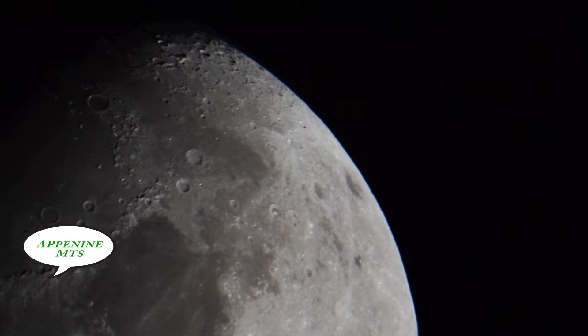In addition to these craters, there are great mountain ranges such as the Apennines, and this was a particular area of interest, especially when Apollo 15 landed in this area. Of course, it's far too small to see from Earth, even with the biggest and most powerful telescopes.